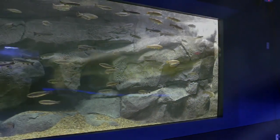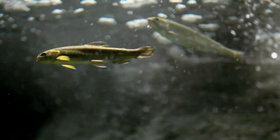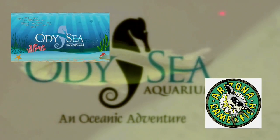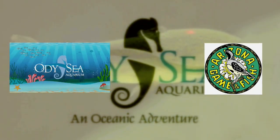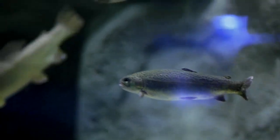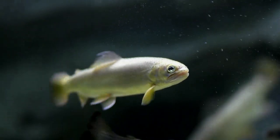These animals are endangered for a number of reasons. First of all, habitat destruction, runoff from farms, and overfishing. So Arizona Game and Fish tries to manage these numbers by restocking large lakes and rivers each year. They also do a census on these animals to keep track of approximately how many there are in the state, as well as disease management.